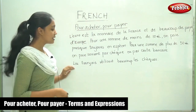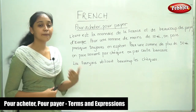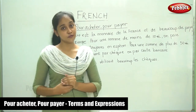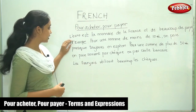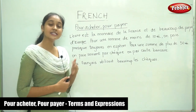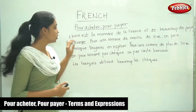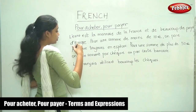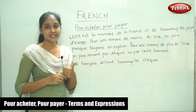For example, I have some information here about how people pay their bills in France. Let us read this and understand. L'euro — you know that the currency of France is the euro. L'euro est la monnaie de la France. So, the euro is the currency. First we need to know what is the currency.